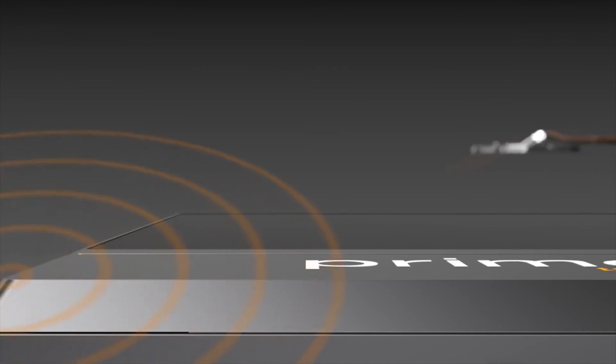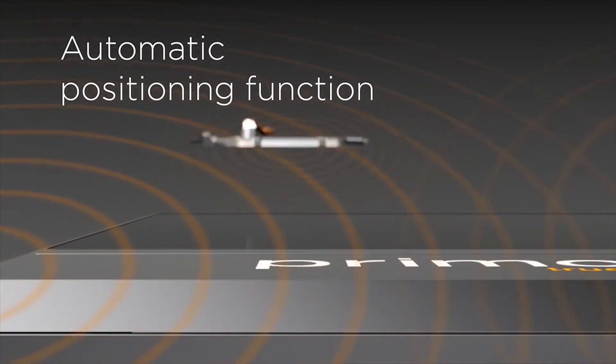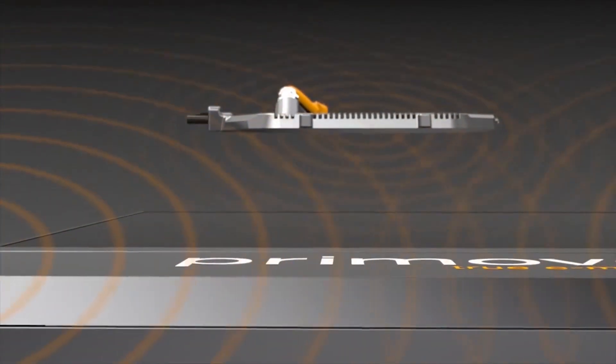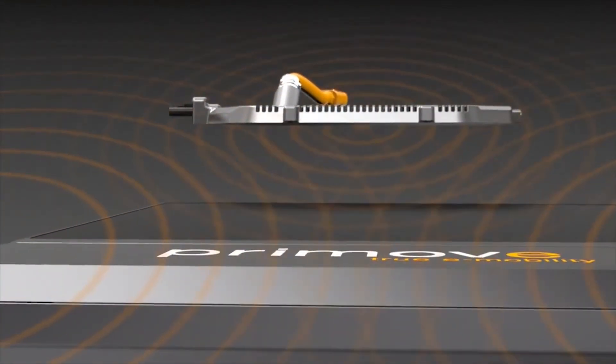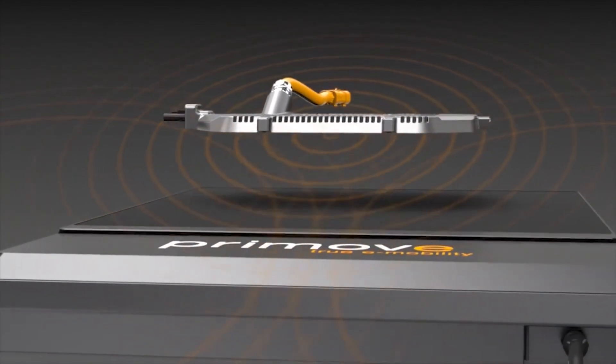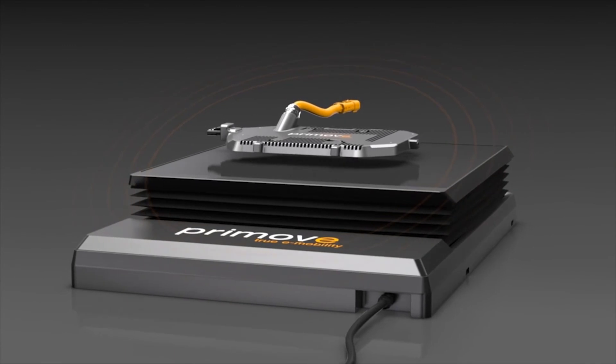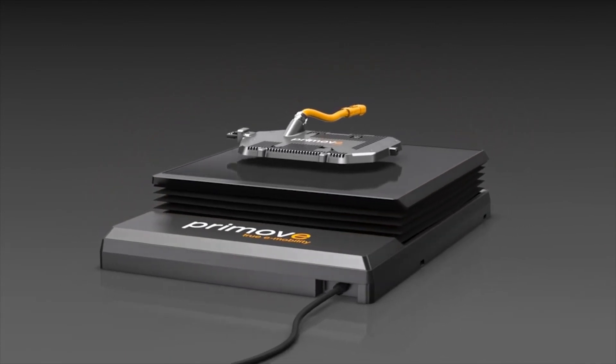In line with the development of autonomous driving systems, the Primove team has developed a special positioning system through which charging plates are approached easily. Automatic parking and wireless charging become reality with the Primove Z-Mover.